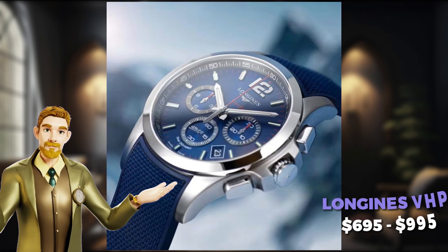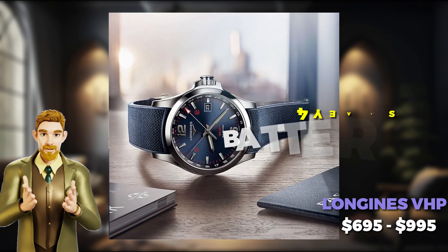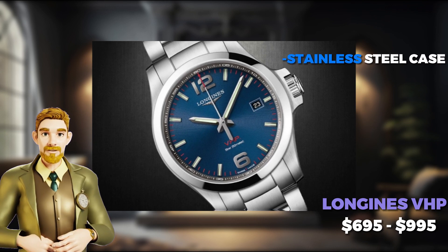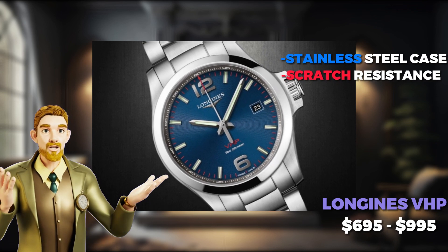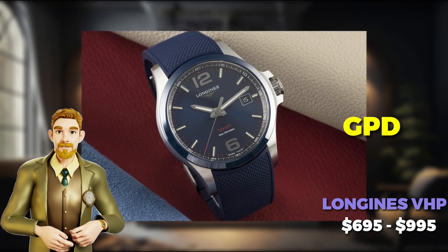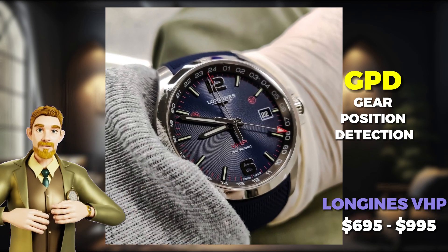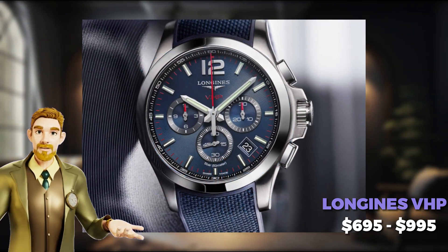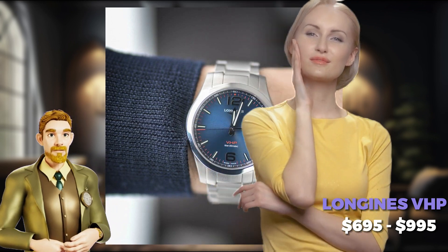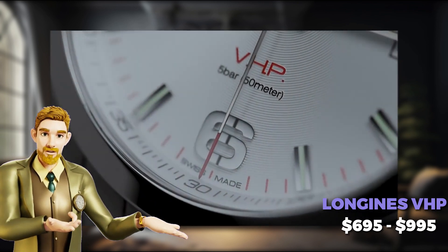Unveiling the magnificent seventh on our list, we find the Longines VHP Very High Precision Watch. This timepiece harnesses cutting-edge quartz movement technology, and its impressive four-year battery life makes sure you're always impeccably punctual. Its resilient stainless steel case and scratch-resistant sapphire crystal feature a perpetual calendar, liberating you from the hassle of date adjustments. Its ingenious GPD gear position detection system guarantees the hands always display the correct time, immune to external factors like impact or magnetic fields. The sleek, sophisticated design is destined to make onlookers swoon. It's worth mentioning that some watch collectors can be critical of the quartz movement, as some enthusiasts prefer the charm of mechanical watches.